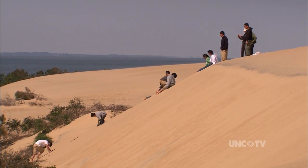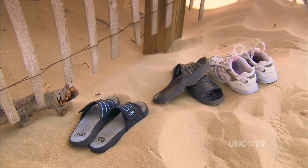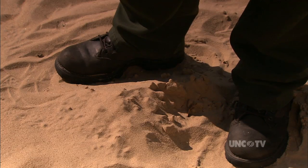George Barnes says the sand can be 40 degrees hotter than the air temperature — it's measured 140 degrees at times. He has seen visitors running back to their cars to get their shoes after trying to walk across it shoeless. The thing is, if you were to dig down just a few inches, you would find cooler sand.